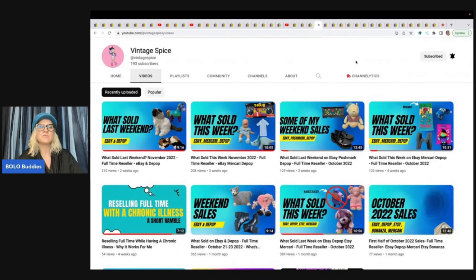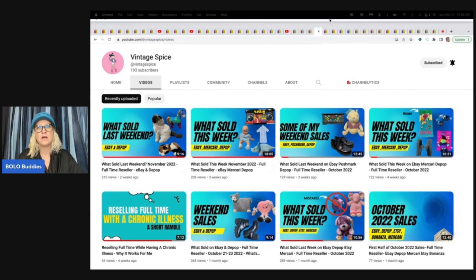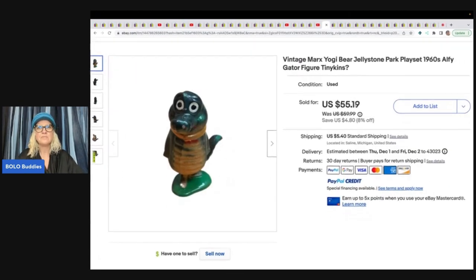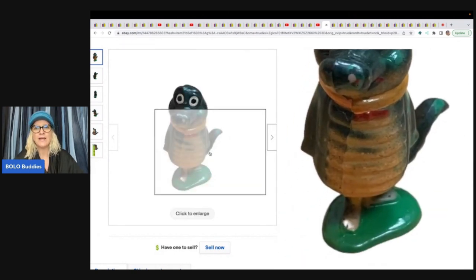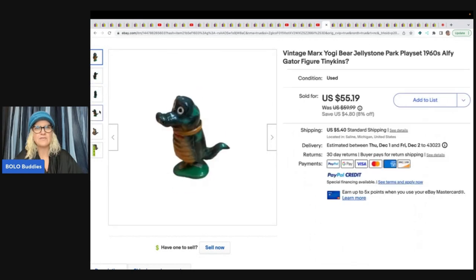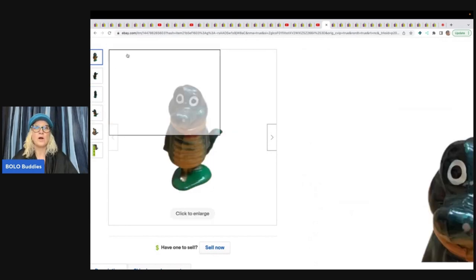The next item comes from Vintage Spice — she is newer to YouTube and doing awesome. She sells incredible items. She sold vintage Marx Yogi Bear Jellystone Park Place at 1960s Alfie the Gators vintage Tinykins. Cool items — she got great money. She sold this for $47 best offer and got it at an online auction for four bucks.